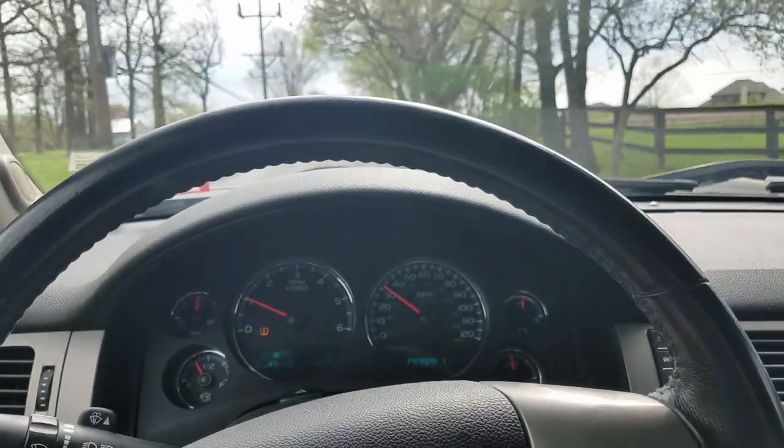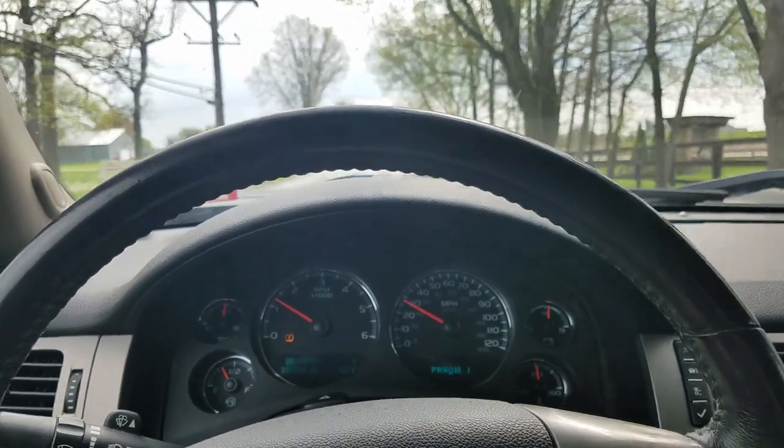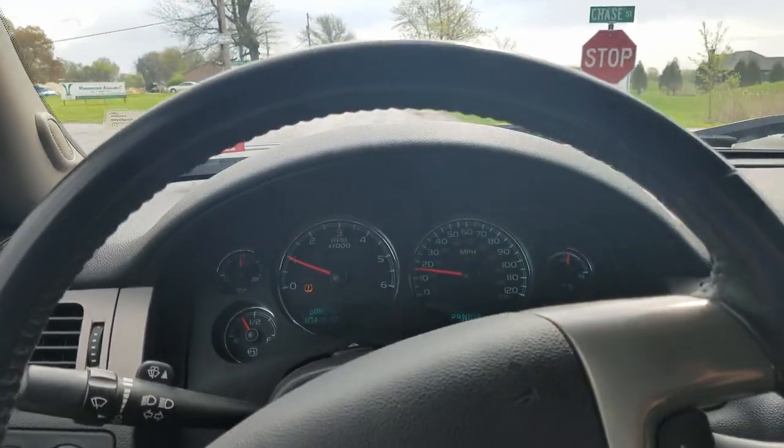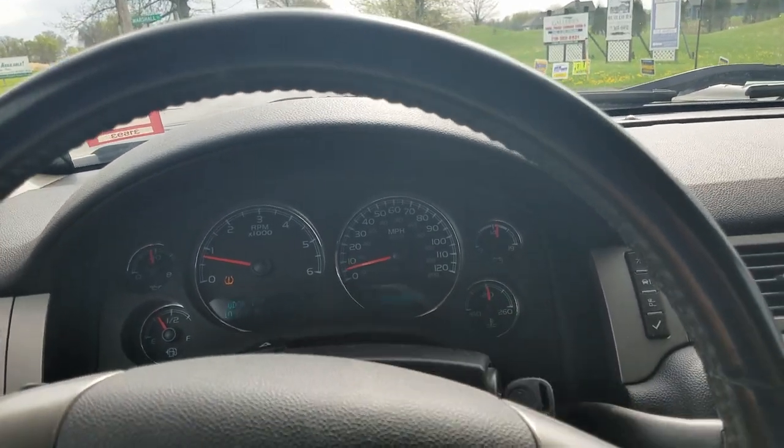So if you've got a steering wheel wobble, you might have a bent rim or possibly just a wheel that's out of balance. Alright, adios.